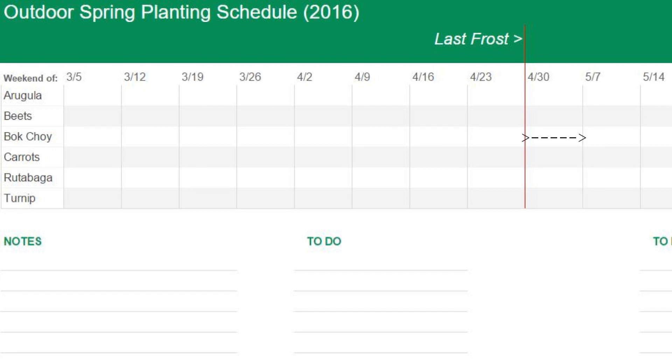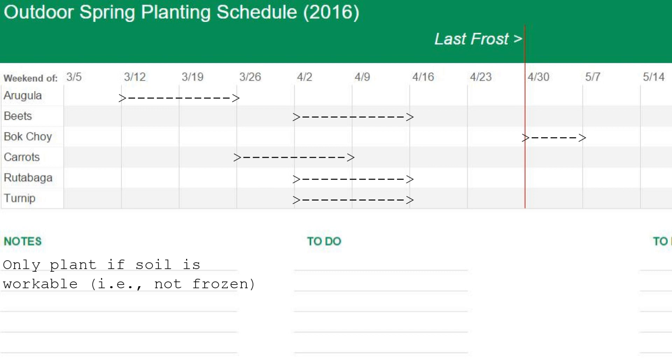Bok choy can be planted outside on or after the last frost date. Beets, rutabaga, and turnips can be planted 2 to 4 weeks before the last frost. Carrots can be planted 3 to 5 weeks before, and arugula 5 to 7 weeks before. So, even without protection, all of these crops except bok choy can be started before the last frost,